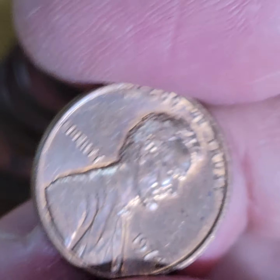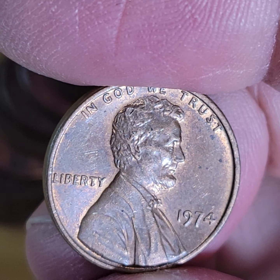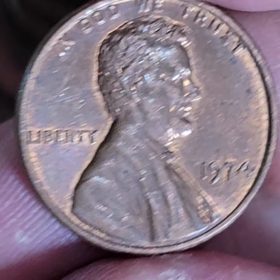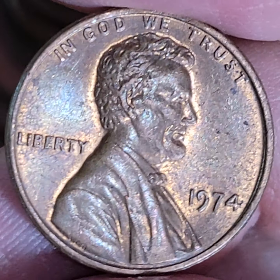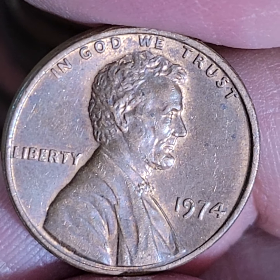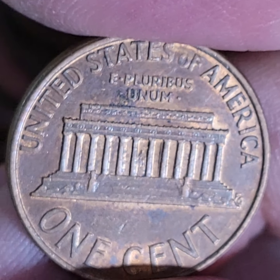I'm going to zoom in just a bit. Look at, look at these. What a beauty, huh?